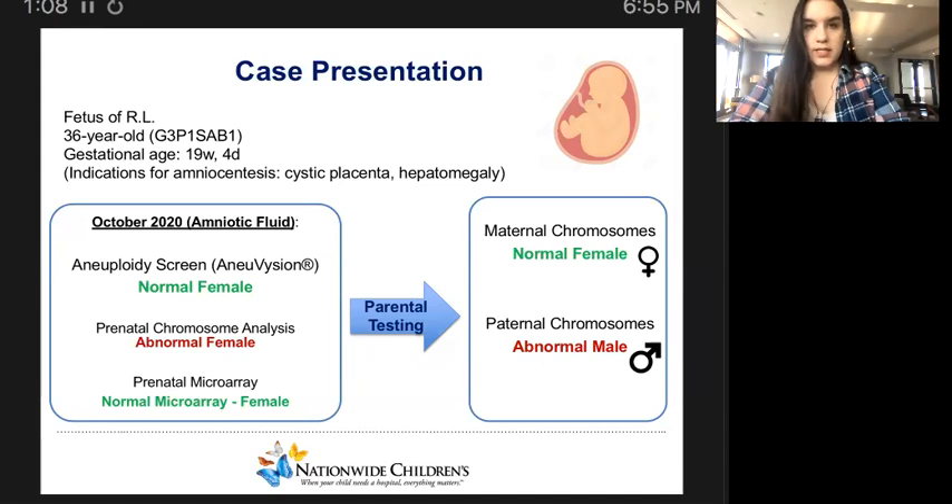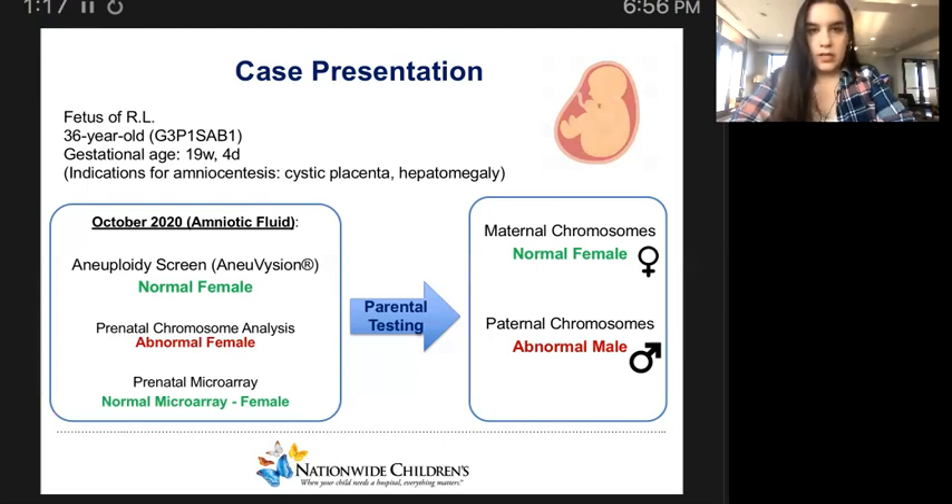In October of 2020, we received the amniotic fluid sample in the lab and we performed an aneuploidy screen using AnVision, which gave normal female results. Prenatal chromosome analysis using the conventional karyotype technique gave an abnormal female karyotype, and prenatal microarray gave a normal result. Subsequent parental testing gave a normal female karyotype for the mother and an abnormal male karyotype for the father.